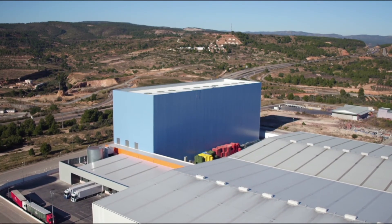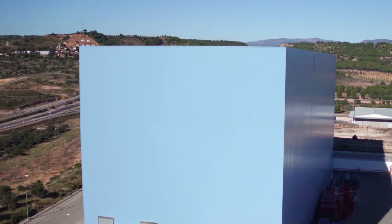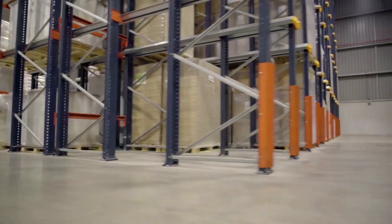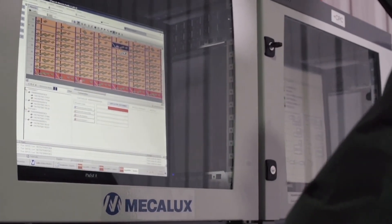What stands out about the project is the spectacular automated rack-supported warehouse with a carefully finished exterior that minimizes the overall landscape impact. One of the points that made us decide that Mecalux was the ideal supplier for this project was that it could provide both the storage structures as well as the computer management system that guarantees our entire tracking.